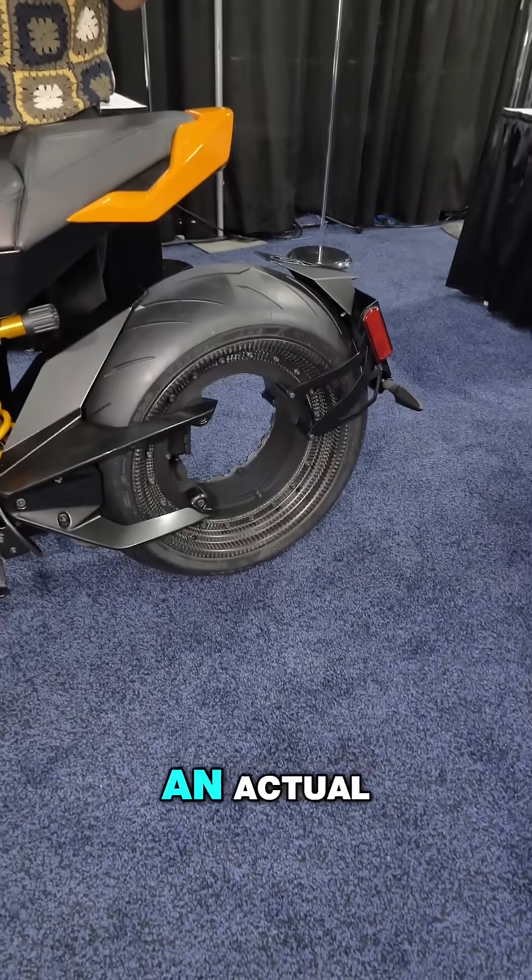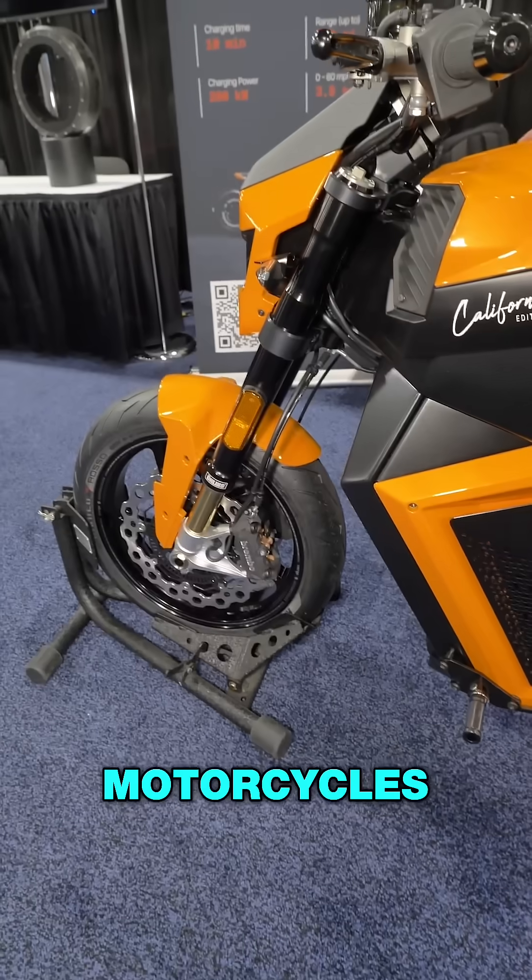It will be available in Q1 in the US, starting around $30,000. This is not just a concept — it's an actual product that is coming. The TS Pro from Verge Motorcycles. I've never had a bike before, but I need to get this.